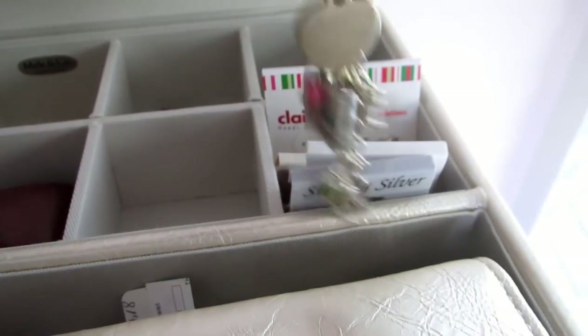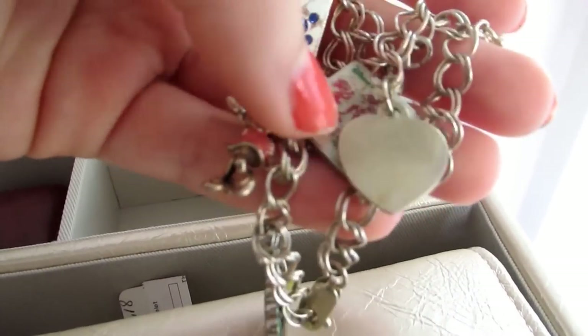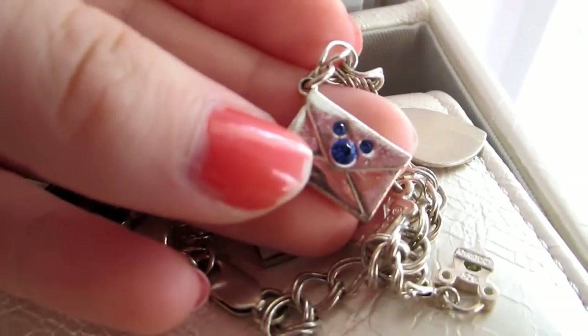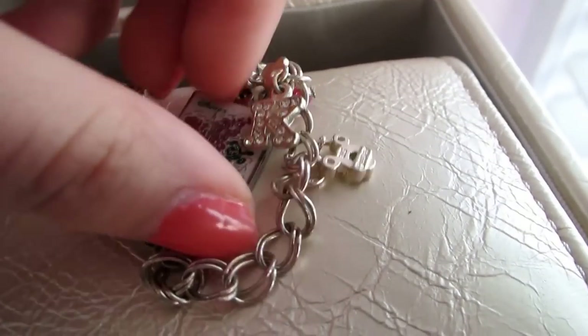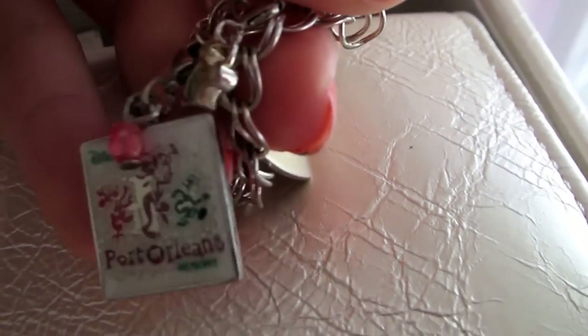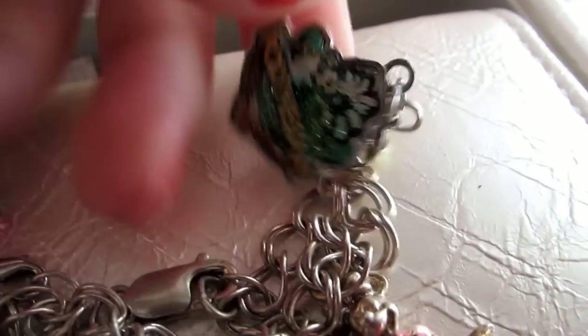Here I have my Disney charm bracelet. I just accumulated the charms every time I've gone — there's a cute little envelope charm, and I have this Port Orleans charm that I got from staying at that hotel. And then I have a Polynesian charm because I stayed at that hotel too.